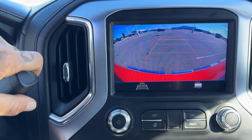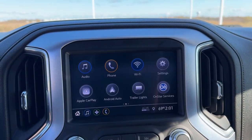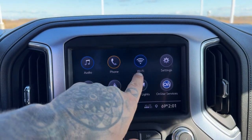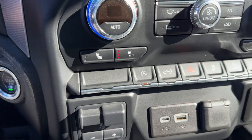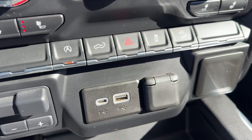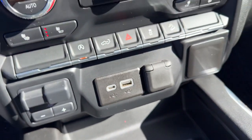There's a rear backup camera, and you've got Apple CarPlay and Android Auto capabilities as well as Bluetooth. You also have Wi-Fi capabilities, heated front seats, hill descent control, and a couple of USB ports plus a 12-volt outlet for charging various devices.